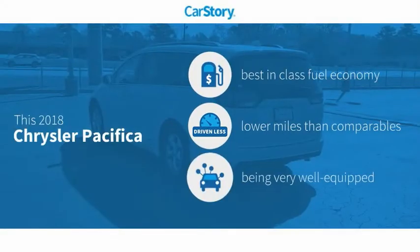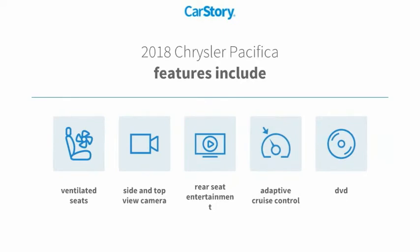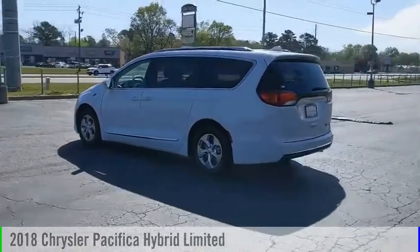CarStory research indicates this vehicle as having best-in-class fuel economy, low miles, and loaded with features. Features also include adaptive cruise control and ventilated seats. Come test drive the 2018 Pacifica.